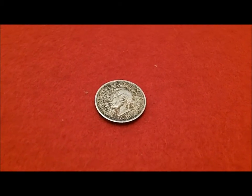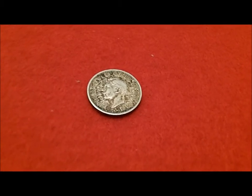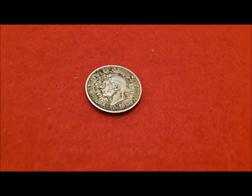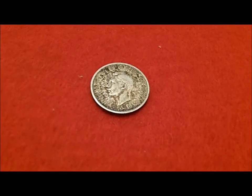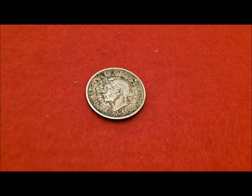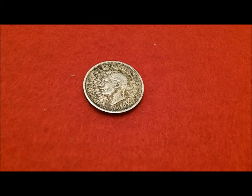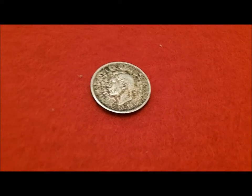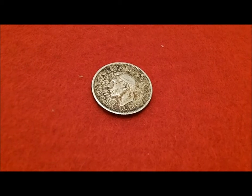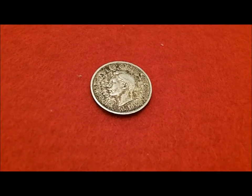Hey everybody, it's Virginia Native here. I just wanted to do a quick video of my first silver for 2013, and also a milestone for me as far as coin roll hunting. I started back in May of 2011 and have done fairly well at coin roll hunting, but this is actually my first piece of foreign silver that I've found in a roll.